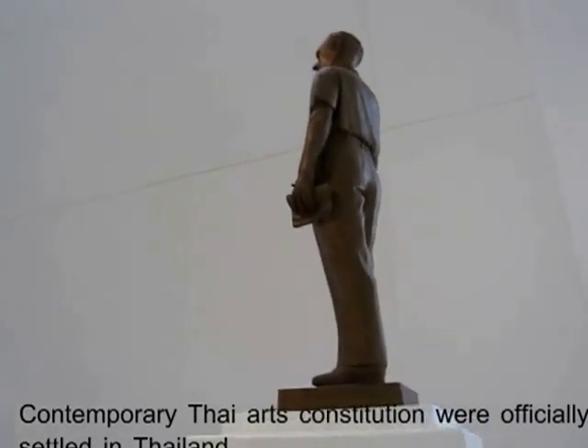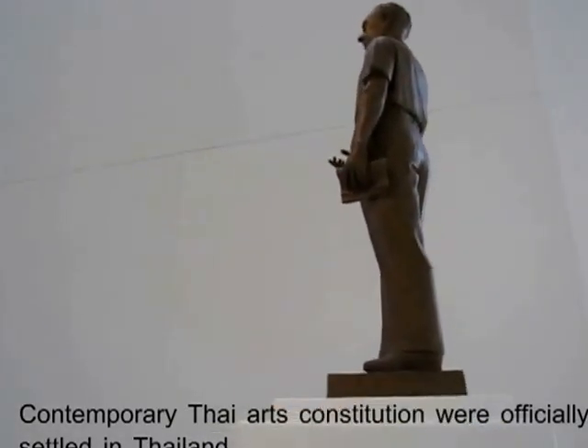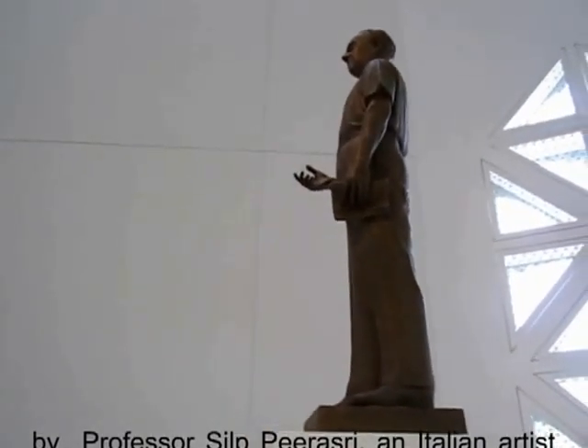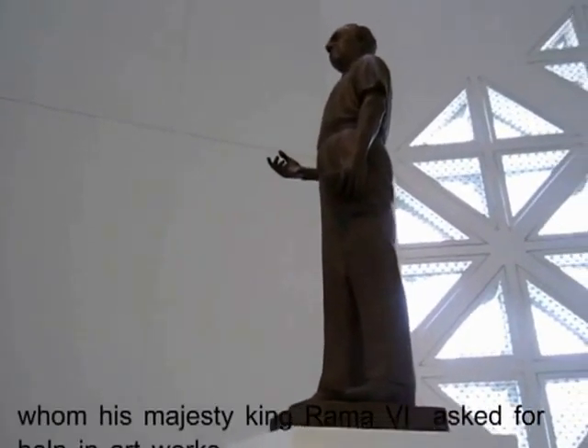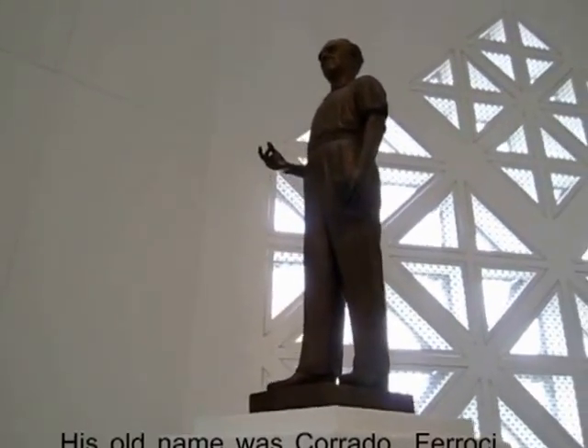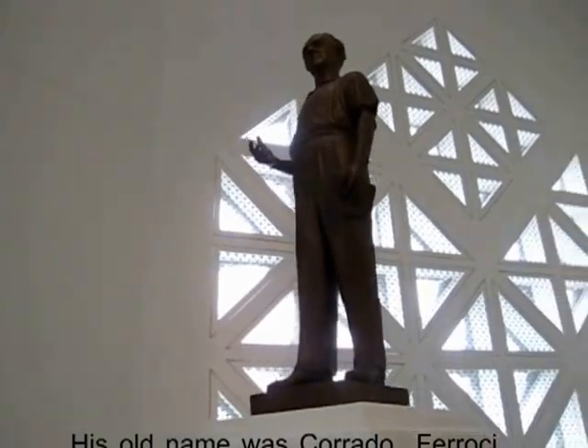Contemporary Thai art was officially established in Thailand by Professor Corrado Feroci, an Italian artist whom His Majesty King Rama VI invited to help with artworks. His own name was Corrado Feroci.